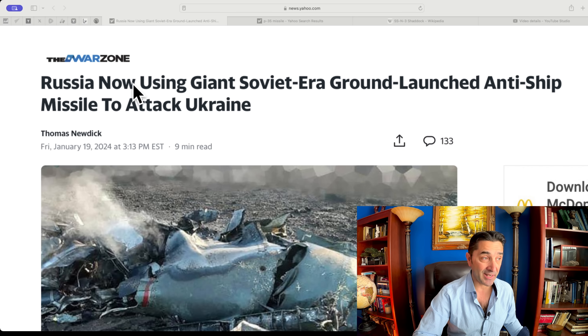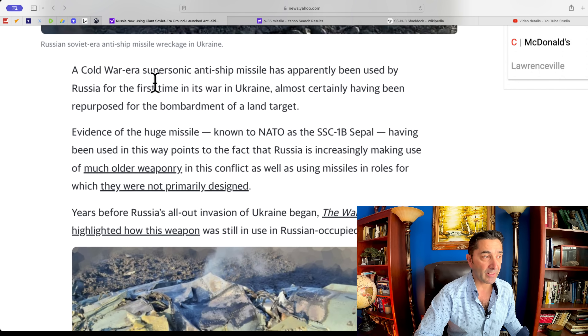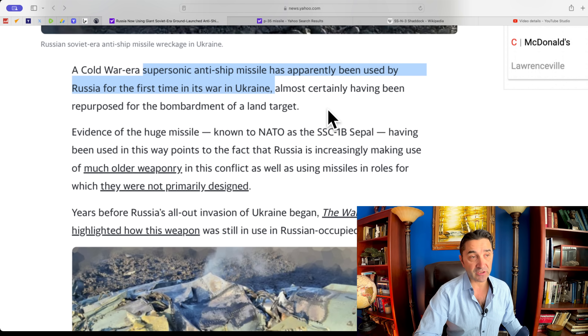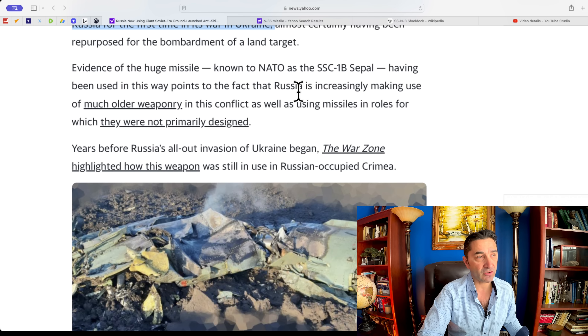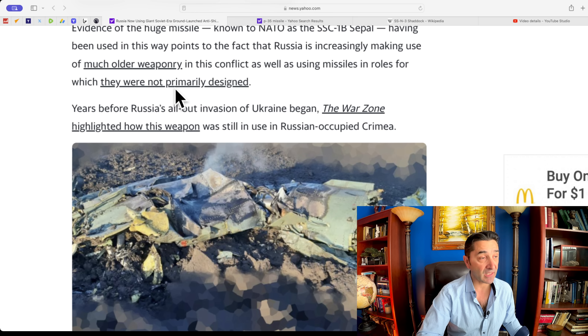Let me show you this article about the Soviet-era anti-ship missile and its specifications. The War Zone reports: 'Russia now using giant Soviet-era ground-launched anti-ship missile to attack Ukraine.' A Cold War-era supersonic anti-ship missile has apparently been used by Russia for the first time in its war in Ukraine, almost certainly having been repurposed for the bombardment of a land target. This points to Russia increasingly making use of much older weaponry, as well as using missiles in roles for which they were not primarily designed.